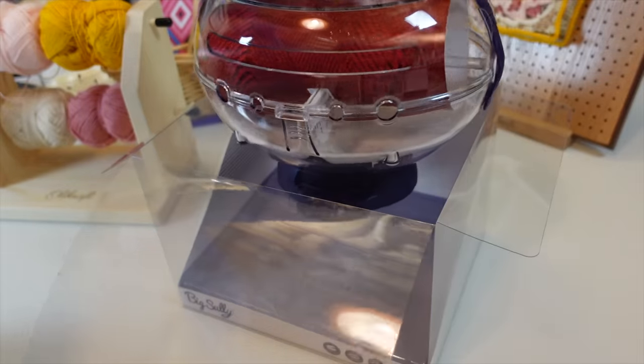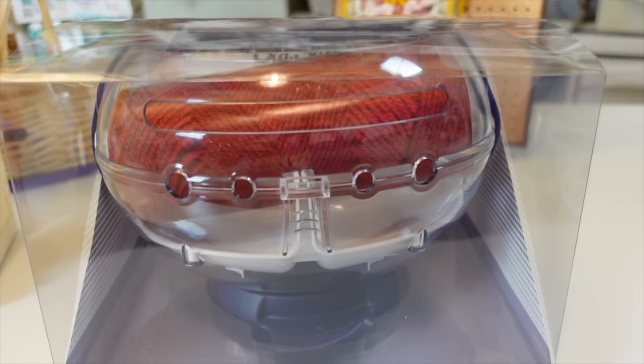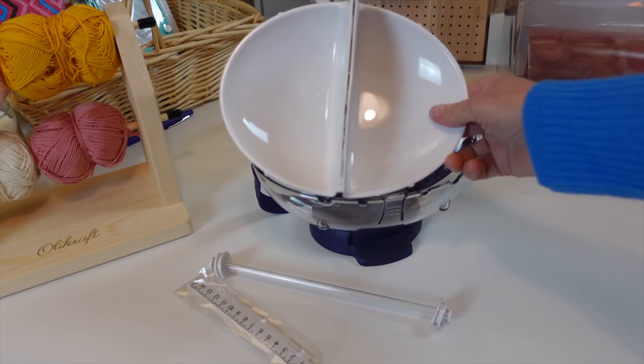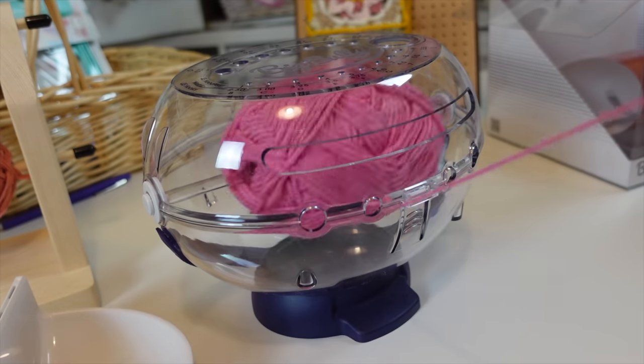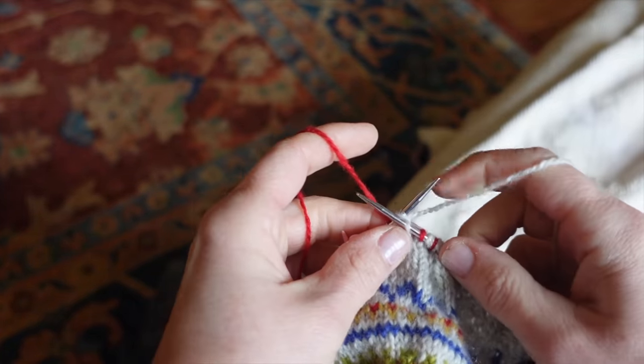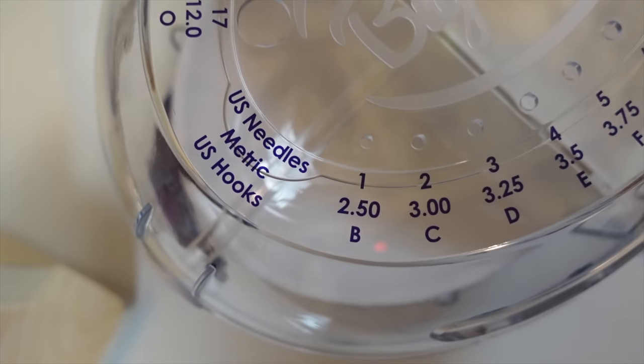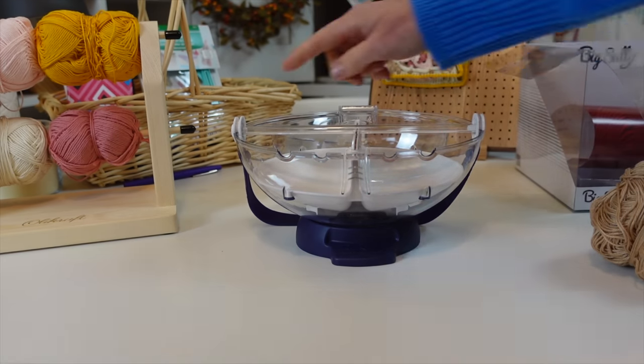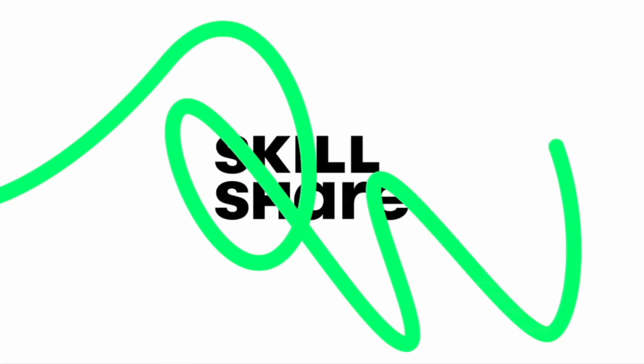There's nothing wrong with the Big Sully — it does what it says it will do. You can put more than one skein on it for color work and yes, it functions. But it feels extremely unnecessary. I already have a needle gauge, a ruler, and yarn bowls that I don't even use that often. I'm giving the Prim Big Sully two stars.